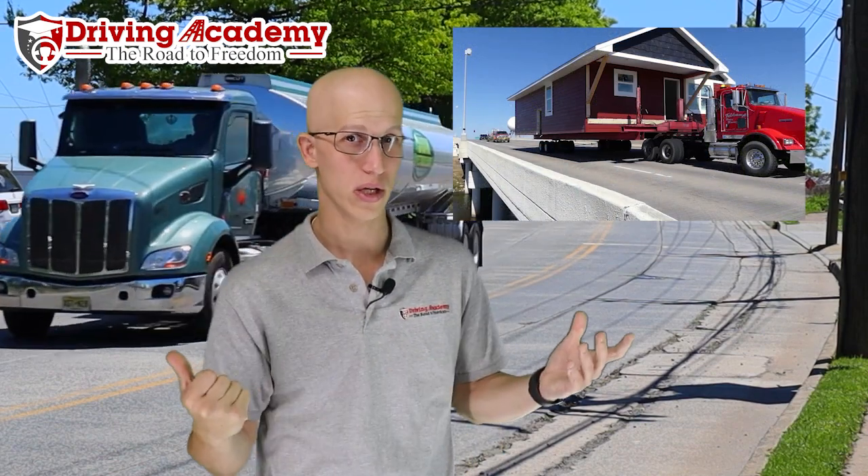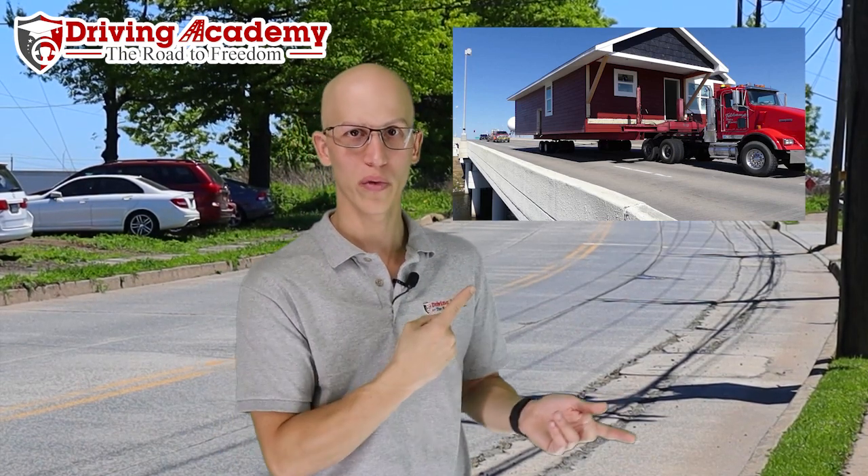Now let's go to the other extreme. Have you ever thought about moving your house? Well, these guys did, and they just decided instead of moving all their stuff out of the house, they just want to move with the house itself. There are instances where you can move your entire house on top of a tractor trailer — specifically on a low boy trailer, which is what you see here in most cases.